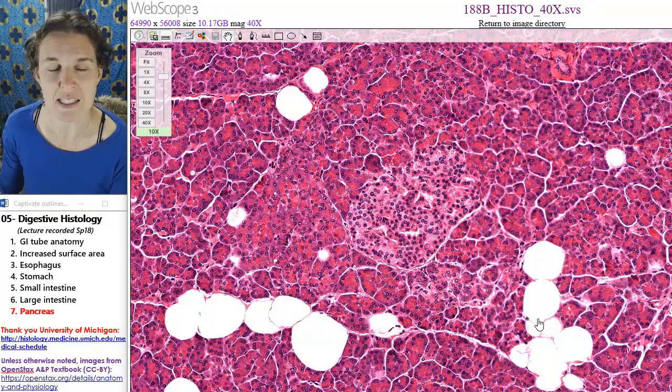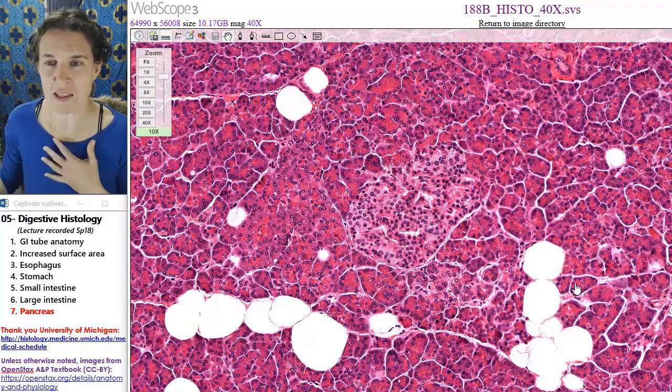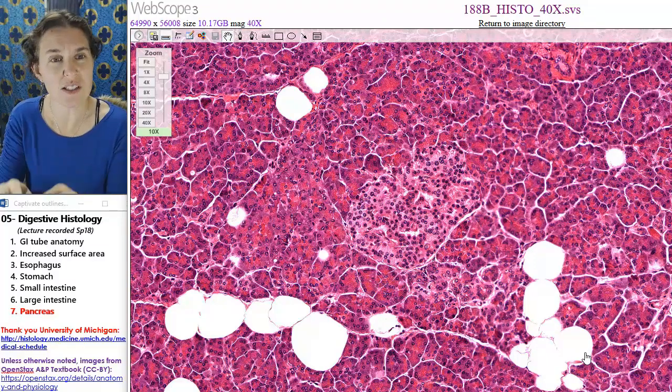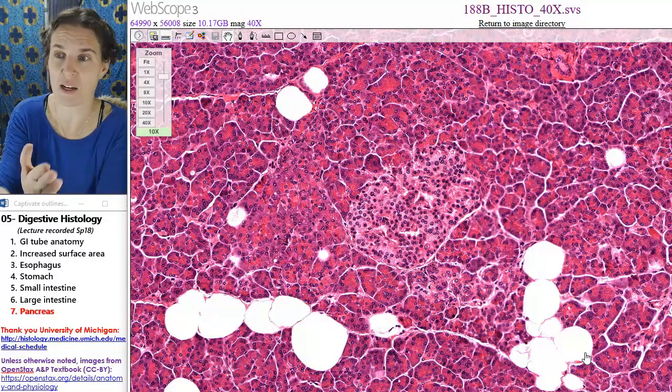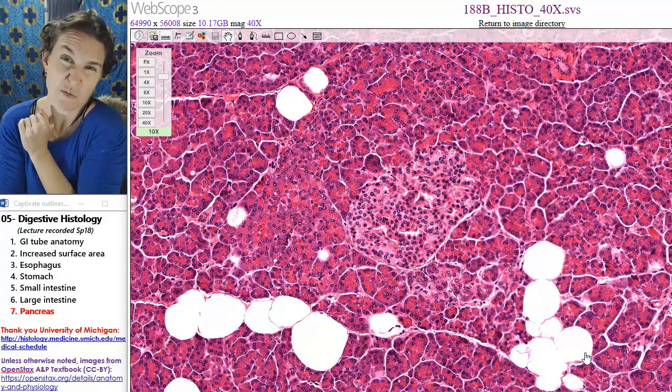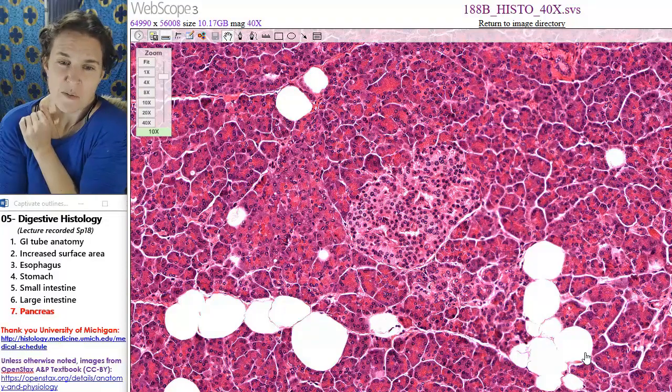These might be ducts from the acini, which is what these are. The exocrine structures are acini, and they are dumping their digestive juices into ducts that are gathering and heading to the duodenum. It's possible — I'm actually not positive about that.